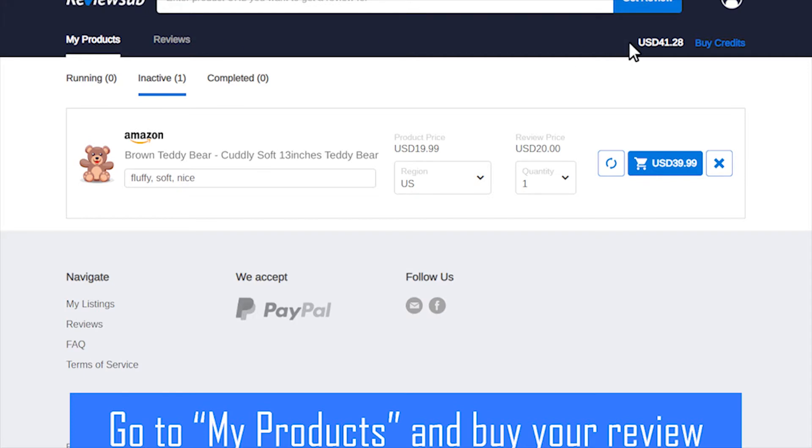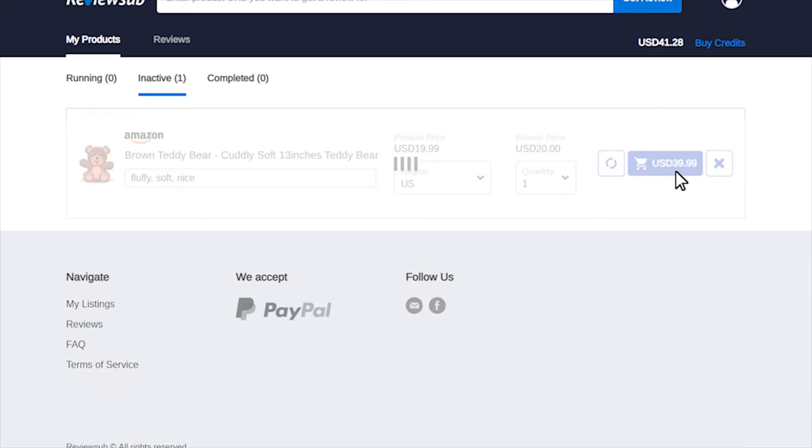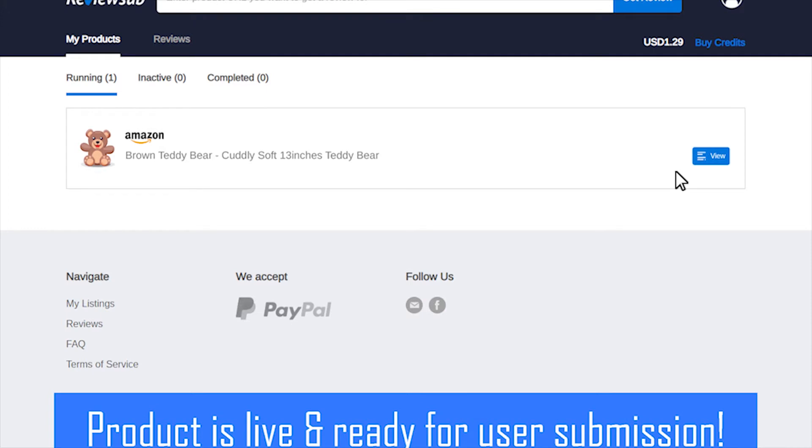Then submit and wait for approval. Go to my product page and buy your review. Now we have enough credit to claim a free review. Just click the buy button, and your product is live and ready for user submission.